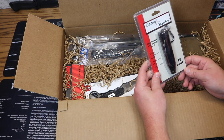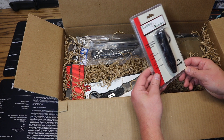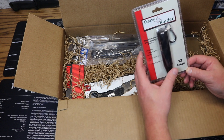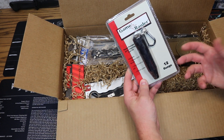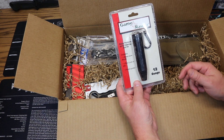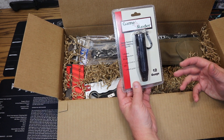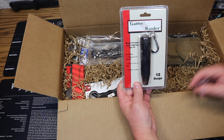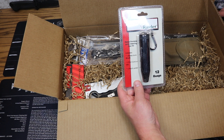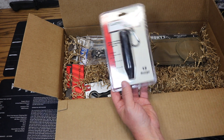Next up we have from Game Raider the portable gun cleaning kit for 12-gauge shotgun. As you know, shotguns are very popular items to have for self-defense, especially for home defense. So we have a little portable cleaning kit from Game Raider for your 12-gauge shotguns. Price on this is $9.95.